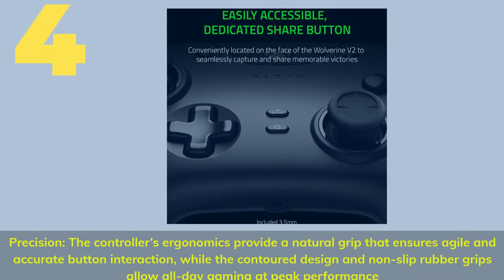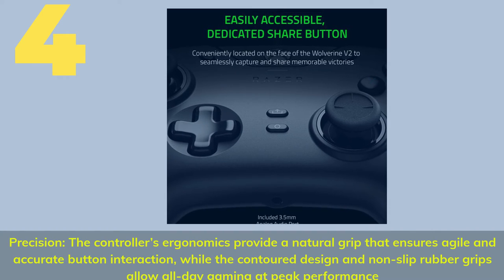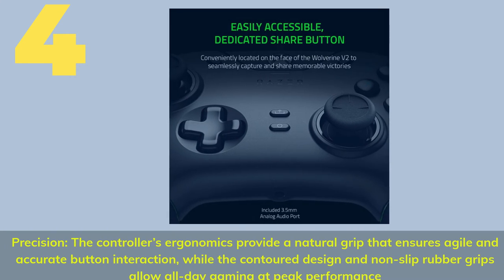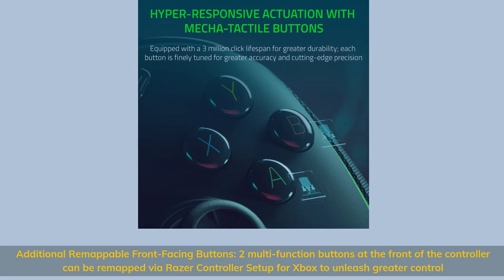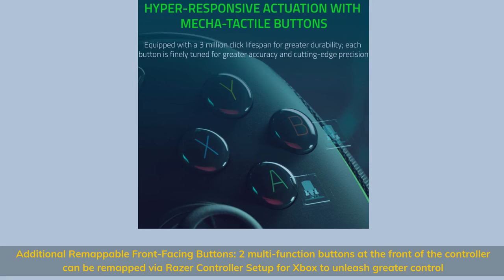Number 4. Precision — the controller's ergonomics provide a natural grip that ensures agile and accurate button interaction, while the contoured design and non-slip rubber grips allow all-day gaming at peak performance. Two multi-function buttons at the front of the controller can be remapped via Razer controller setup for Xbox to unleash greater control.